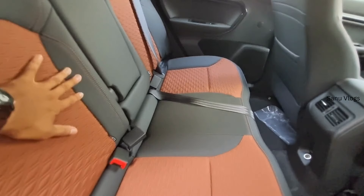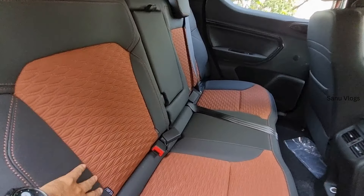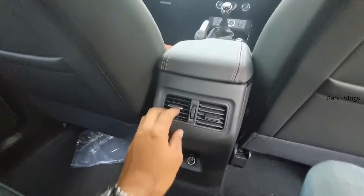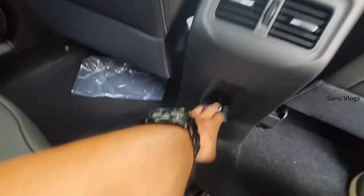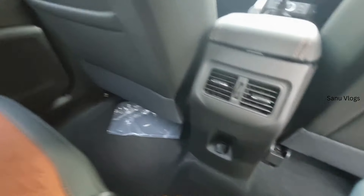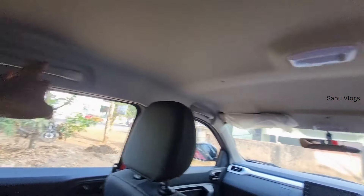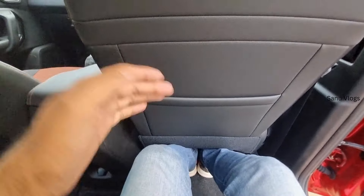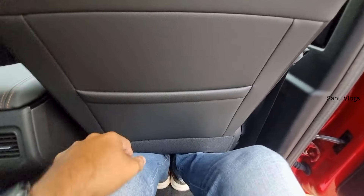Looking at the rear seats, there is good legroom and headroom. There is a rear armrest with cup holders and mobile holders. There is a leather finish on the rear seats. The rear seat also provides ample hair and headroom for passengers.